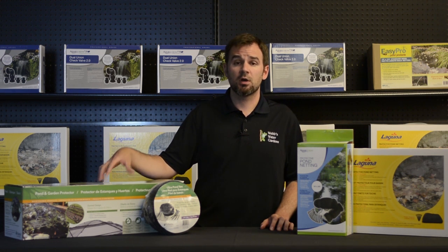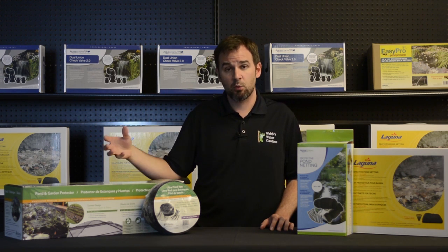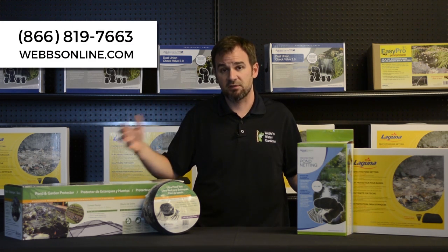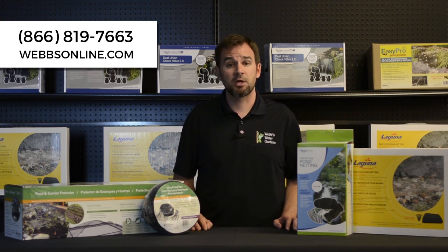The domed kits are nice because you can keep your tall plants growing — they won't get caught in the netting — and because of the framework, the leaves just kind of brush down off the sides. For additional information on pond netting, feel free to give me a call. My name's Joe from WebZoneLine.